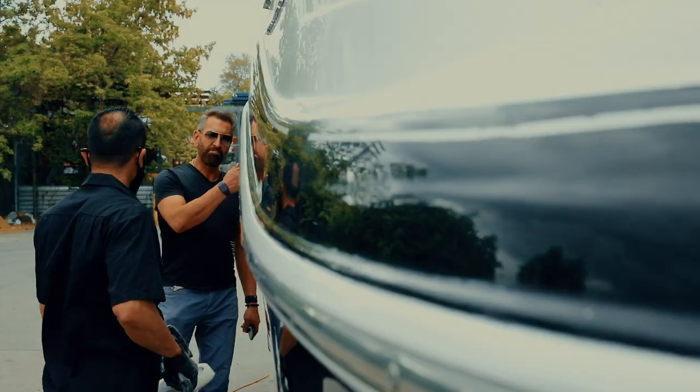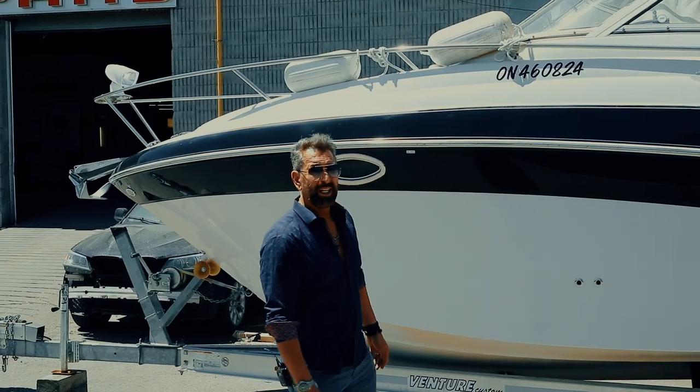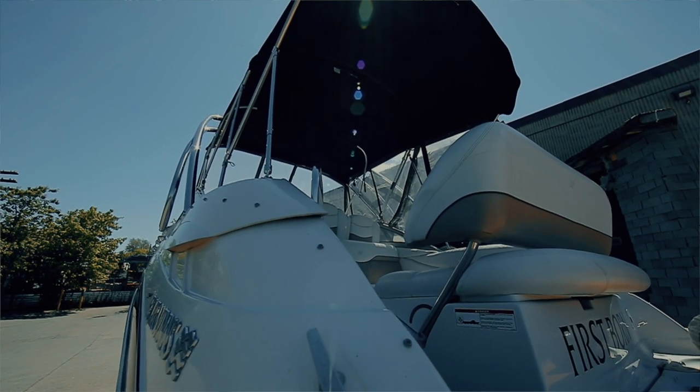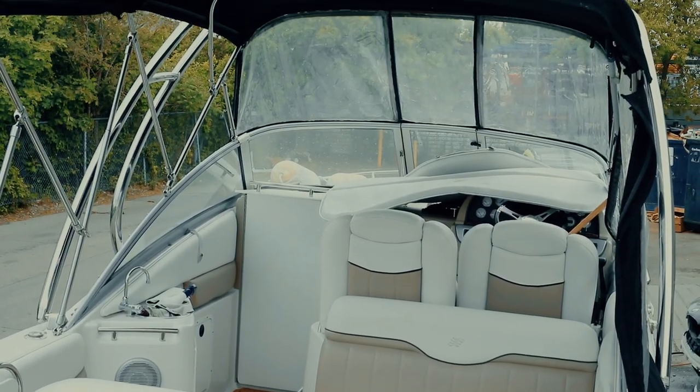It looks beautiful — it's been done over two days and we made the boat exactly like brand new. We use leather cleaner, we clean all the interior, and if you need a replacement we can replace all the leathers in any color you want.